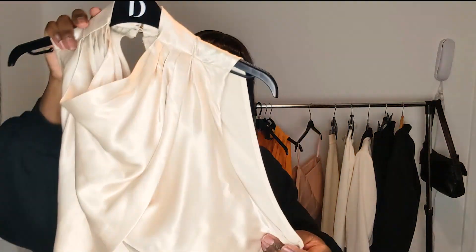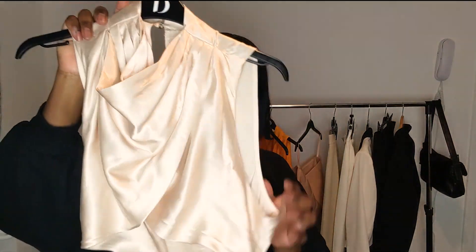They call the colour neutral but it's more of a cream — like a buttermilk, ivory colour. I would say like a really, really light beige. The fabric has a very soft sheen on it, so it's not too shiny to wear out in the daytime.